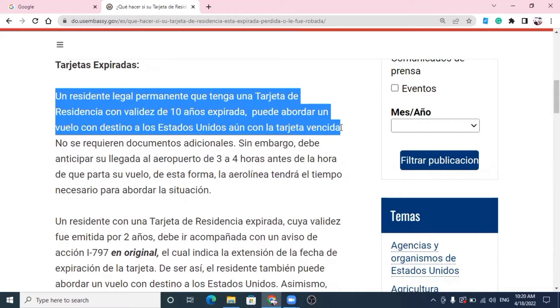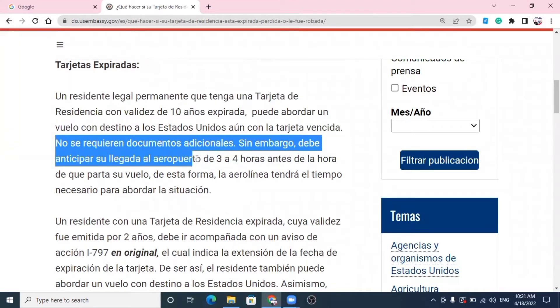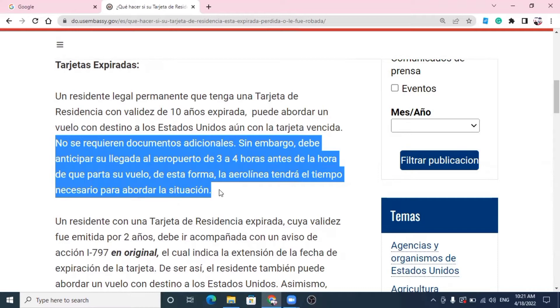Ahora bien, ellos puntualizan acá: no se requieren documentos adicionales. Sin embargo, se debe anticipar su llegada al aeropuerto de 3 a 4 horas antes de la hora de que parta su vuelo, de esta forma la aerolínea tendrá el tiempo necesario para abordar esta situación. Simplemente presentarse al aeropuerto 3 o 4 horas antes y notificarle a la aerolínea que su tarjeta venció, y ellos van a buscar la manera de que usted pueda abordar ese avión para regresar a los Estados Unidos.